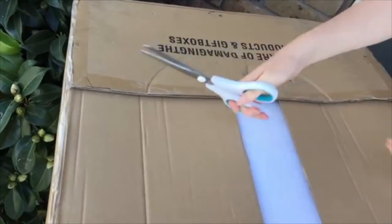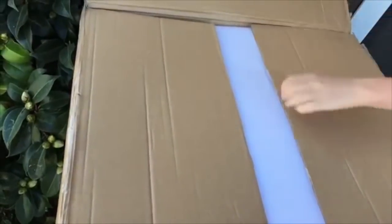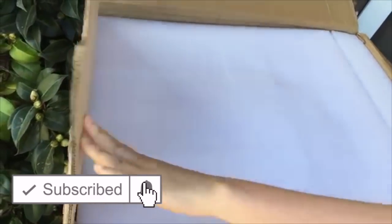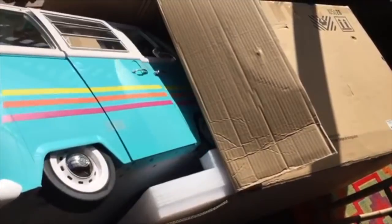Hey guys, today I'm going to be opening and reviewing some Girl of the Year bed sets from American Girl. If you are new to my channel, be sure to click on the subscribe button down below and the notification bell in the corner so you're notified every time I upload a new video. This video is a shopper's gift guide so shoppers can determine whether or not they'd like to purchase these products. Be sure to let me know in the comment section down below which set is your favorite.